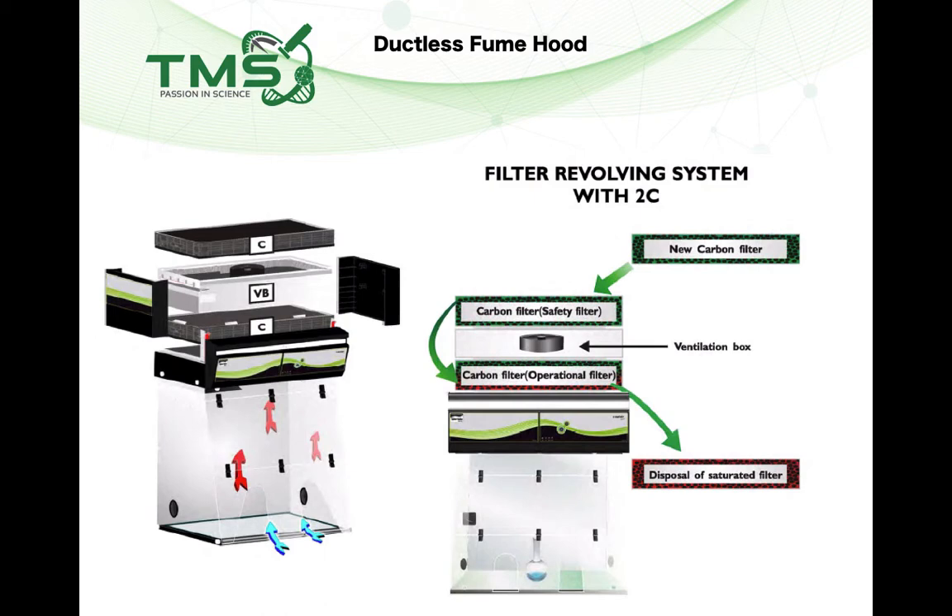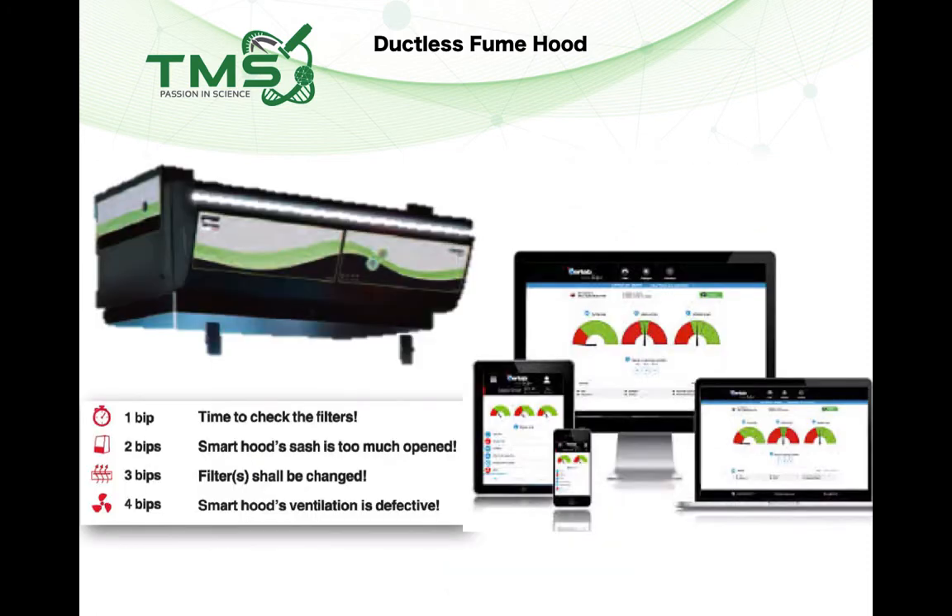During filter replacement, we dispose of the operating filters; the safety filters are moved down to replace the operating filters, and new filters serve as the safety filters. A proper ductless fume hood will also have active alarm features — visual and audio alarms — to alert the user when the face velocity drops, the filter is saturated, or the fan is not performing to specifications.